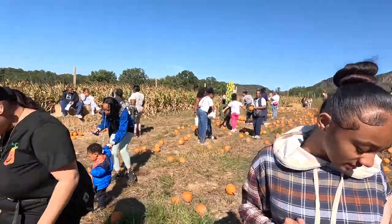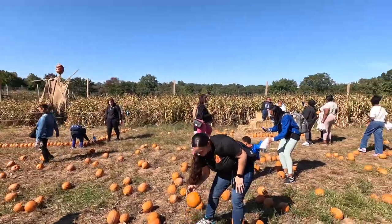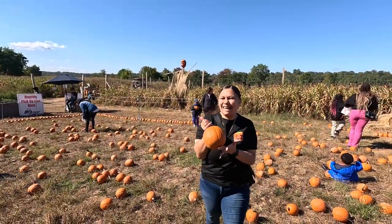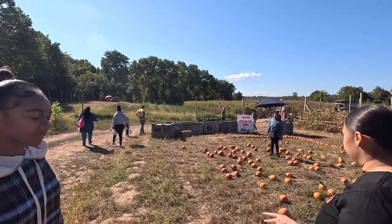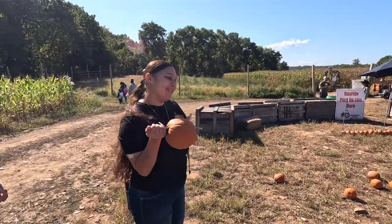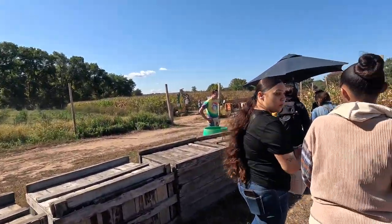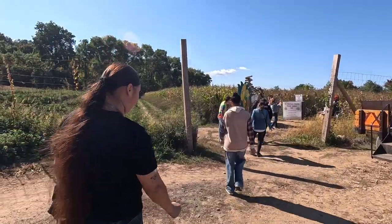We're actually about to pick a pumpkin, then head to the corn maze, then do apple picking. Shoutout to everybody that pulled up today — we came out with the fam on an off day, something new we've never done before. We're upstate New York. Jazz found a pumpkin. Now we're heading to the corn maze — I'm a little scared of it.